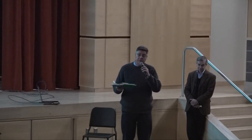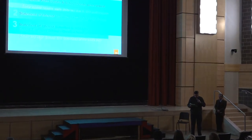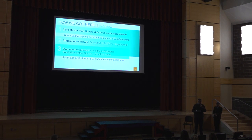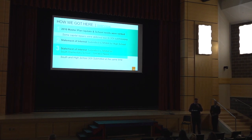We had a facilities plan updated in 2017, 2021, and again in 2023 — you can find that online. It puts the South right at the top of the list of schools that need to be replaced. We submitted statements of interest about seven or eight years ago, in 2014, for the high school and the South. Obviously we did the high school first, and now the South is next.